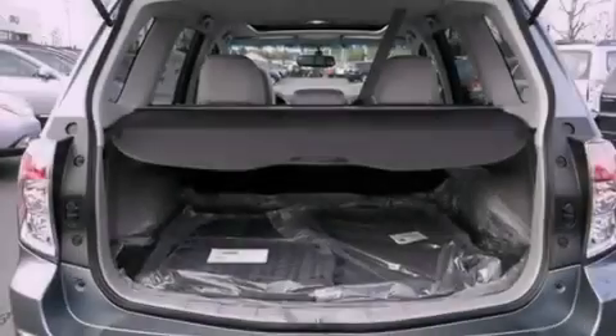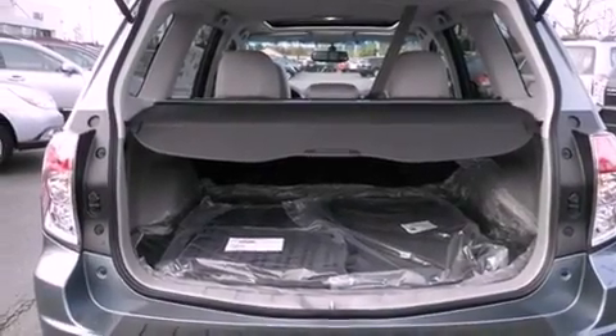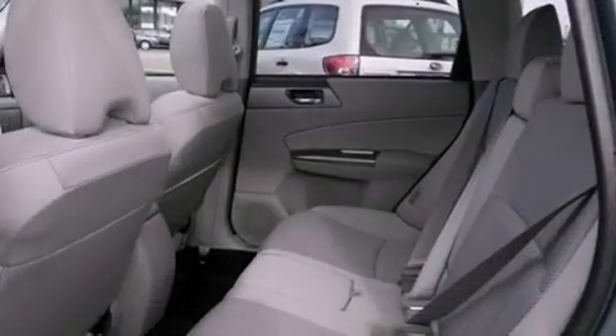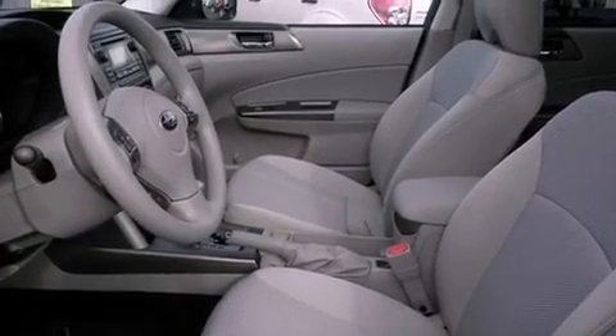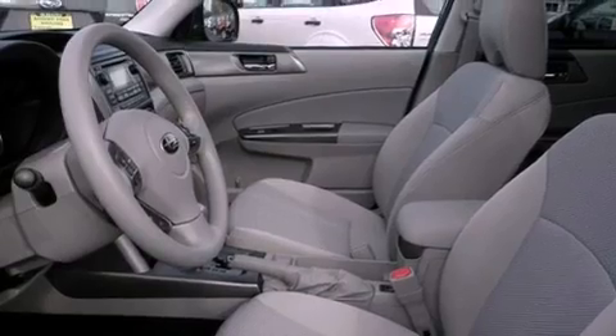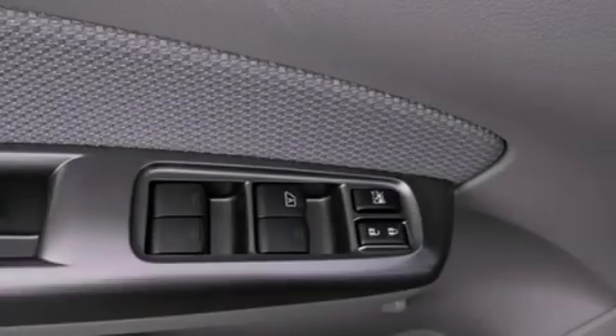The following features are also included: air conditioning, a second-row folding seat, cruise control, a CD player, a security system, tinted glass, an anti-lock braking system, a passenger side airbag, steering wheel controls, and a power driver seat.